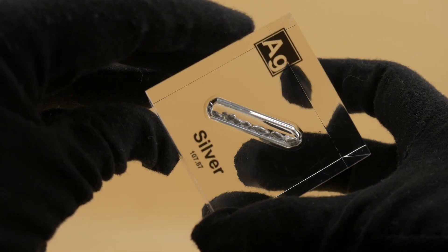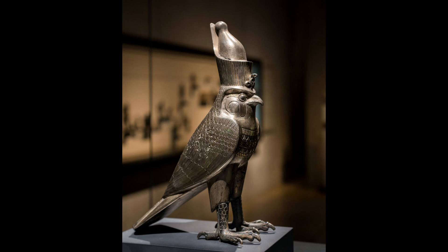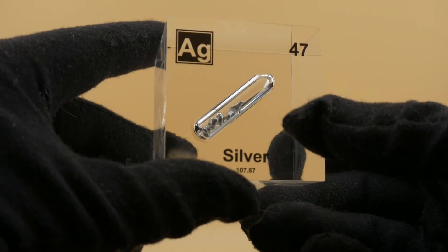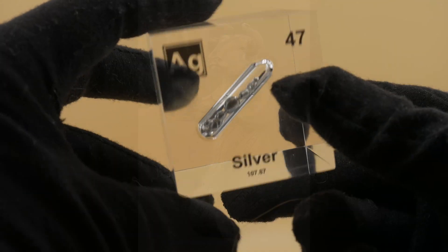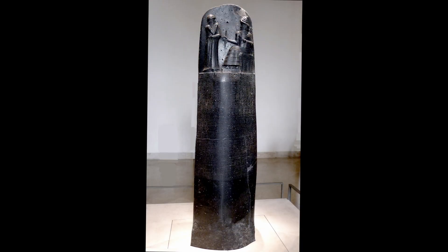Silver dates back to ancient times with evidence of its use found in cultures across the globe. As early as 4000 BC, silver artifacts adorned the tombs of Egyptian pharaohs, signifying wealth and status. In Mesopotamia, silver was used for ornaments and utensils, highlighting its value in daily life. By 3000 BC, silver mining had become a significant industry in Anatolia, modern-day Turkey. The Chaldeans and Babylonians utilized silver for trade, establishing it as a standard of wealth and a medium of exchange. The famous Code of Hammurabi even referenced silver in legal transactions, underscoring its economic importance.